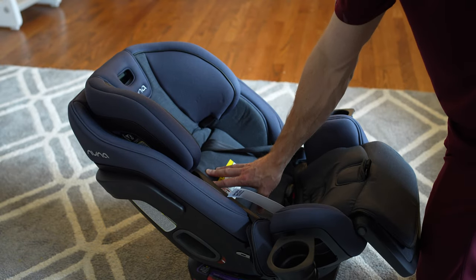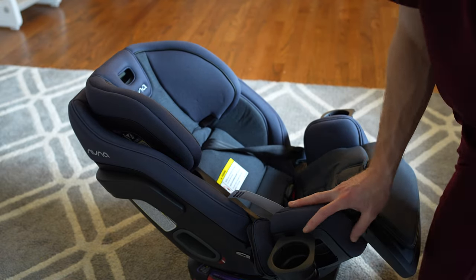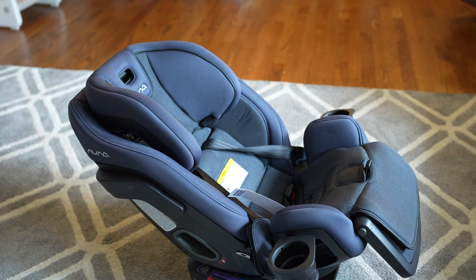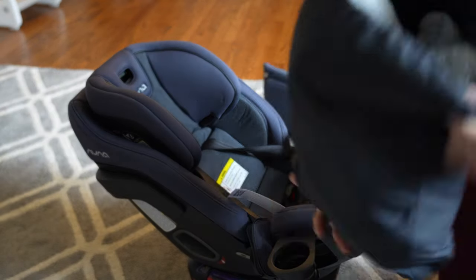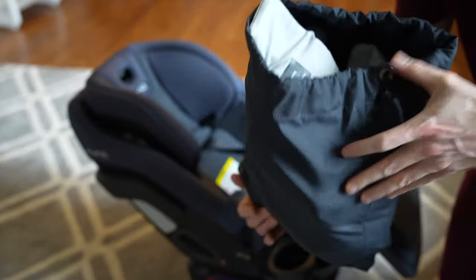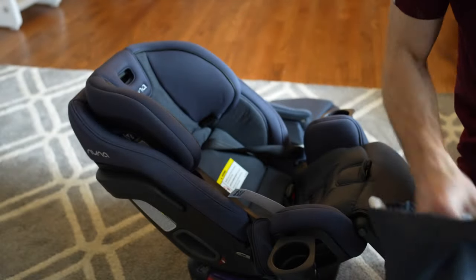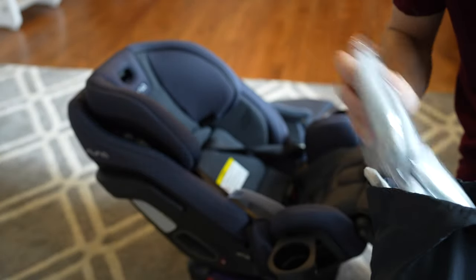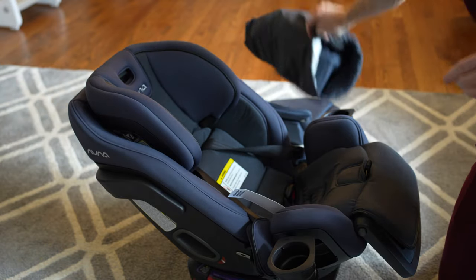You do get a ton of accessories with this — there's a literally huge bag. You get all kinds of things: part of it is for the infant stage, like different shoulder padding. There's just all kinds of stuff that you may not use right away, but you can use if you want.